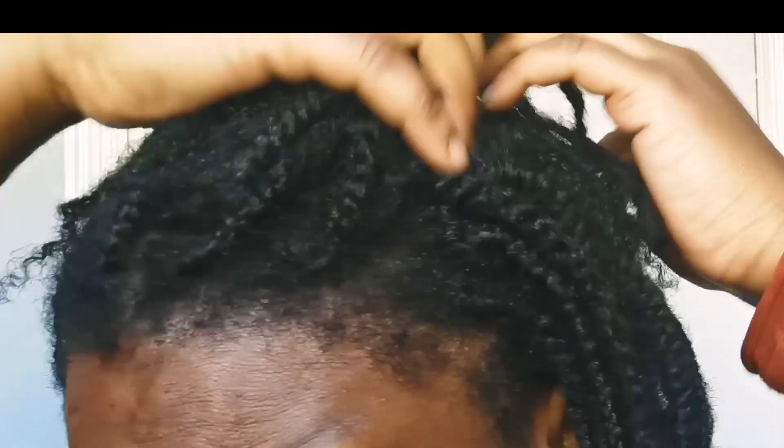In today's video I'll give you an update on my mini braids, also using virgin hair fertiliser for the past 7 weeks. So let's go ahead and get into today's video.